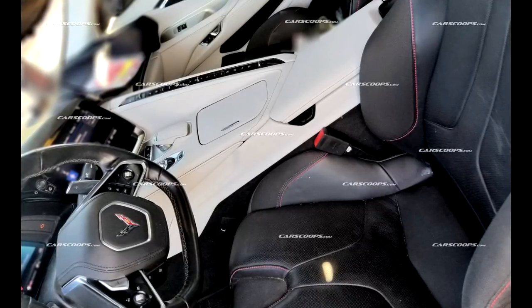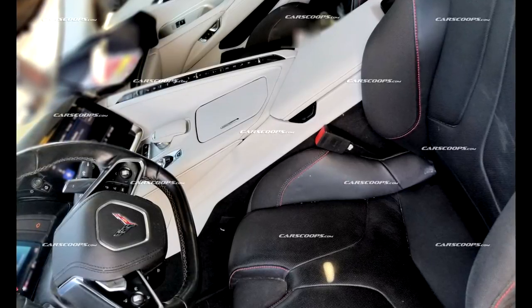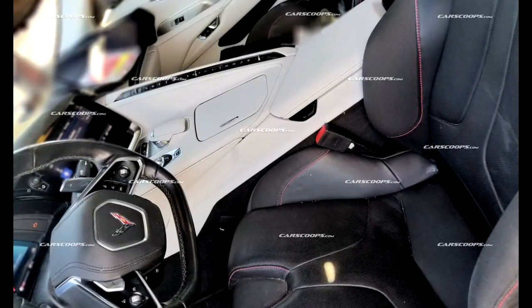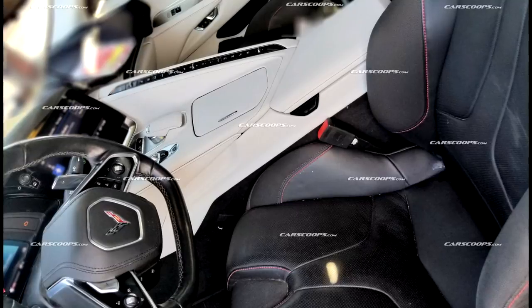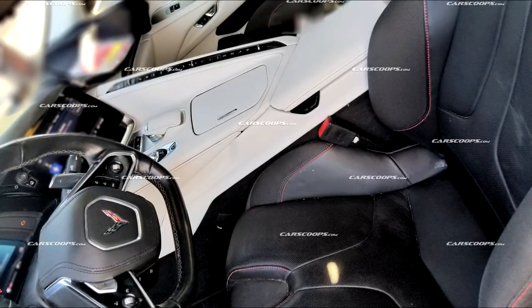If you look at the seats in this photo, they've actually gone to great lengths to make these seats have huge bolsters on them, shaped more like a racing-type bucket seat that really holds you into place while driving at high speeds on the track. If you take a look at the different materials and the stitching — this gorgeous red stitching throughout the entire seat — it really makes the seat pop.